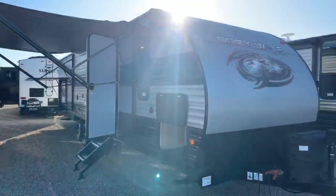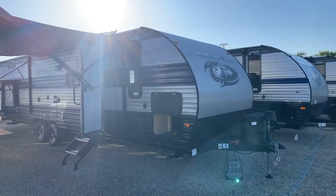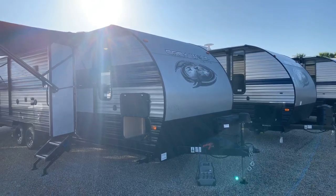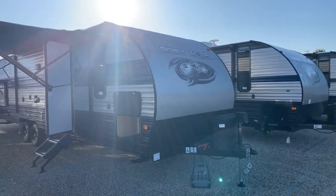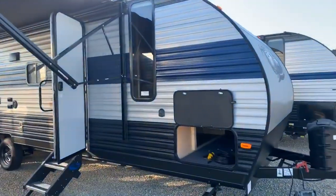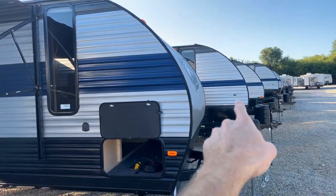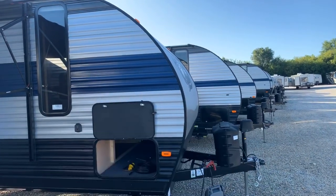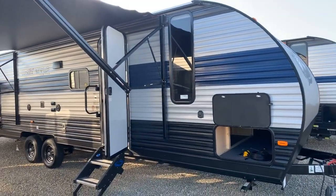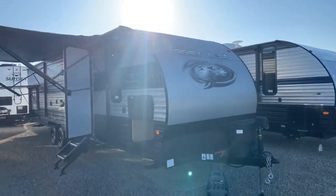This is the all-new 2020 Forest River Gray Wolf. How you tell the difference between the older model 2020s and the newer model 2020s is this thick blue piece of metal. They've added a couple extra strips of blue metal — you can see the older 2020 right beside us for comparison. That's how you identify them from the exterior. I kind of coined the term 'the thick blue models,' so if you hear that out there, you know where it came from.